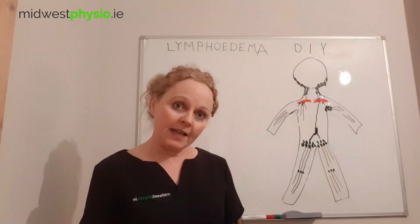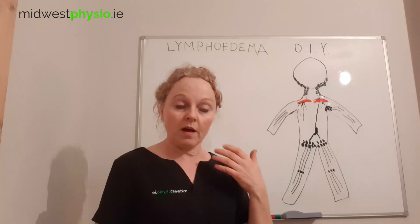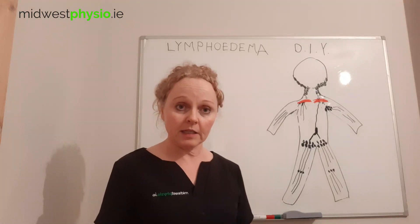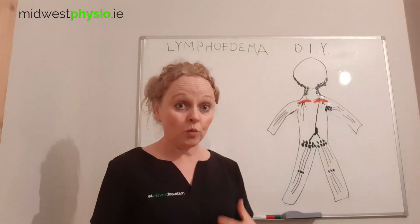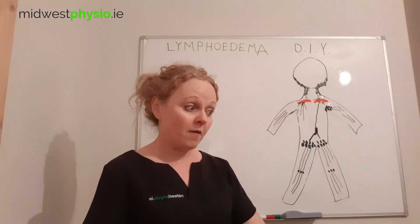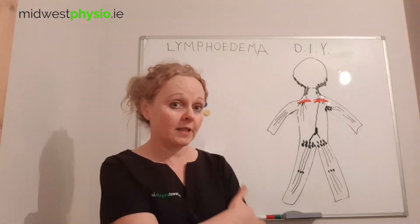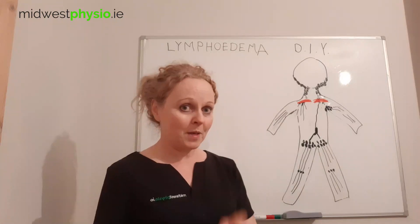In the next video, I'm going to show you how to do some self-massage on your deep lymphatics. Because in my opinion, if you keep your deep lymphatics in good working order, your chances of having a good outcome from wearing a garment or doing self-massage are vastly improved. So meet me in the next video.